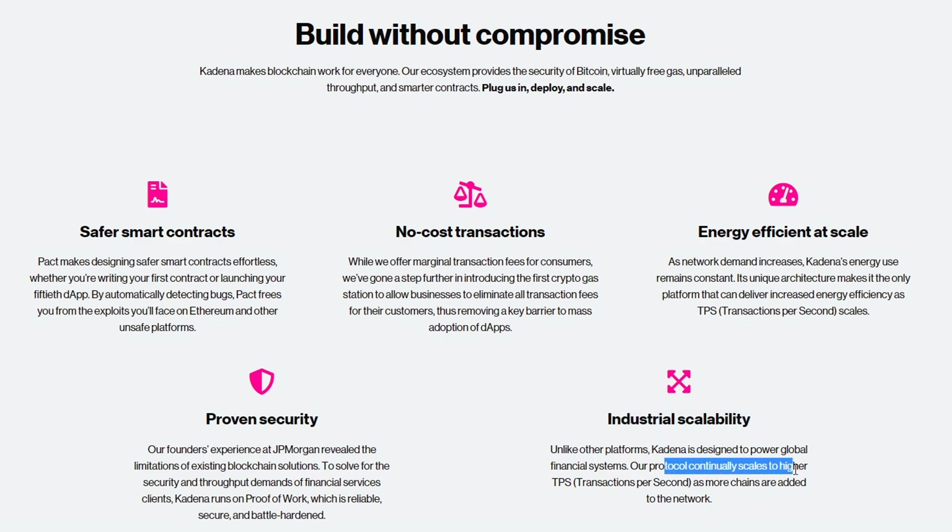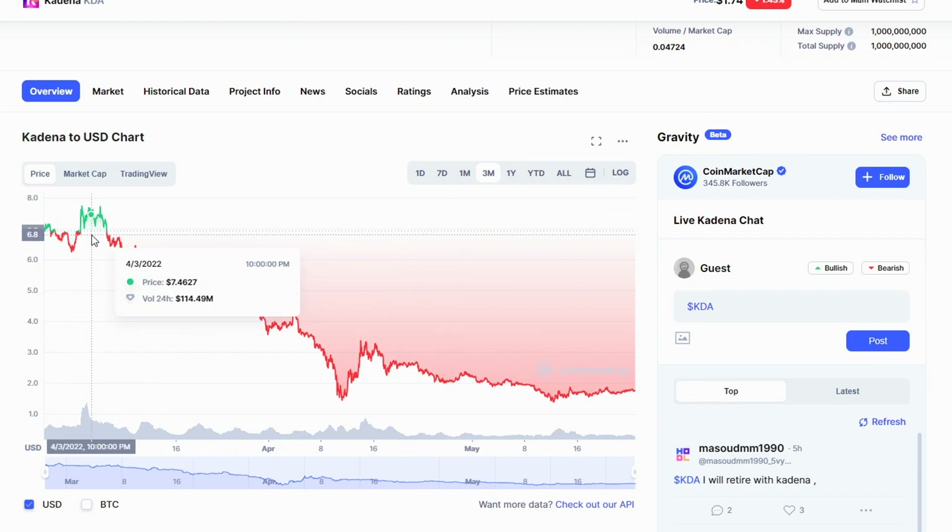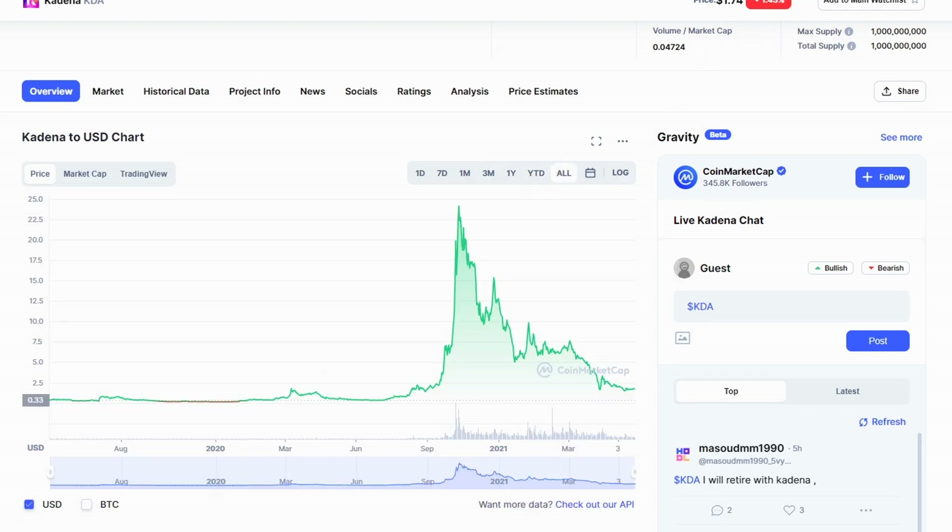Their protocol continually scales to higher TPS — transactions per second — as more chains are added to the network. So if we take a look at the price of Kadena on a three-month chart, obviously we have seen the whole crypto space be in a bear market. But if we look back at March, we had Kadena around $7 to $6. Right now it's sitting at $1.74. And looking at an all-time chart, there was a massive run in September 2021 hitting an all-time high of about $24, then consolidation in early 2022 around $6 or $7.